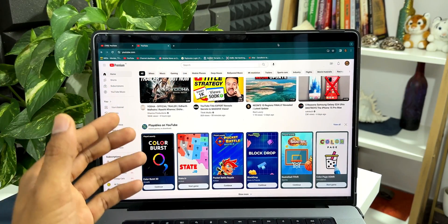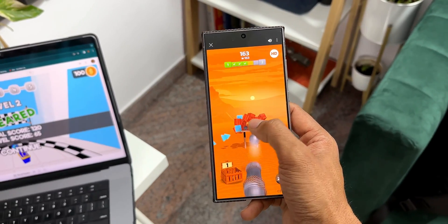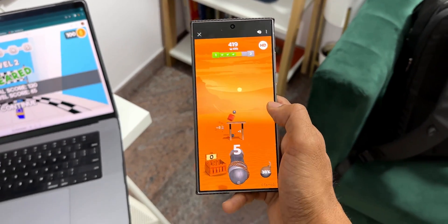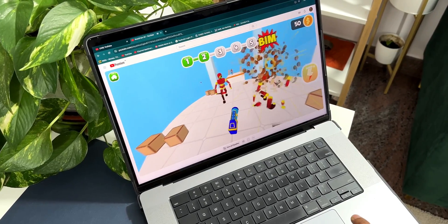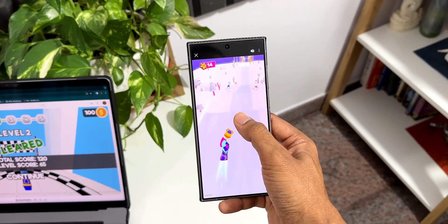Did you know that there are some amazing instant games available on YouTube? Yes, Google made this available on YouTube a few months ago, and not many people are talking about it. I thought, why not make a quick video and show you guys all these amazing games that you can play on YouTube during your free time.